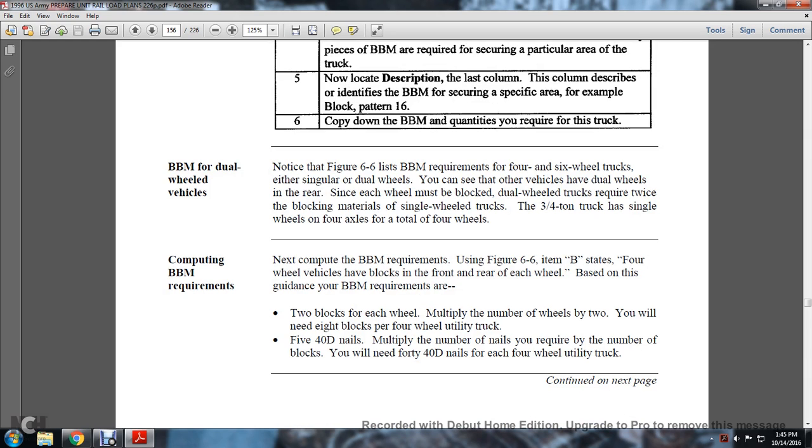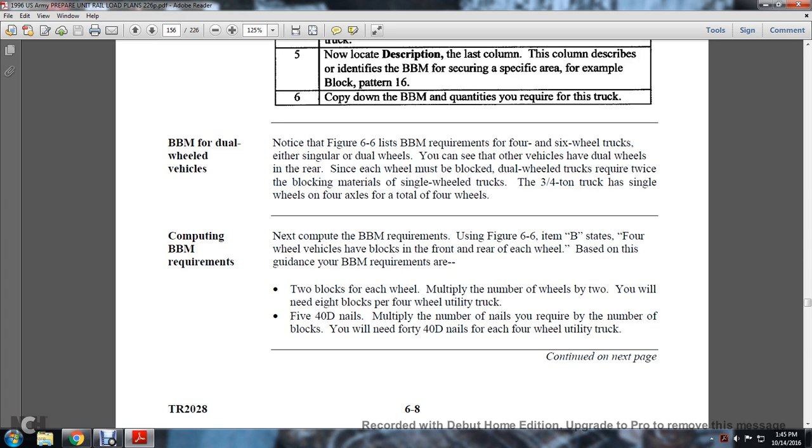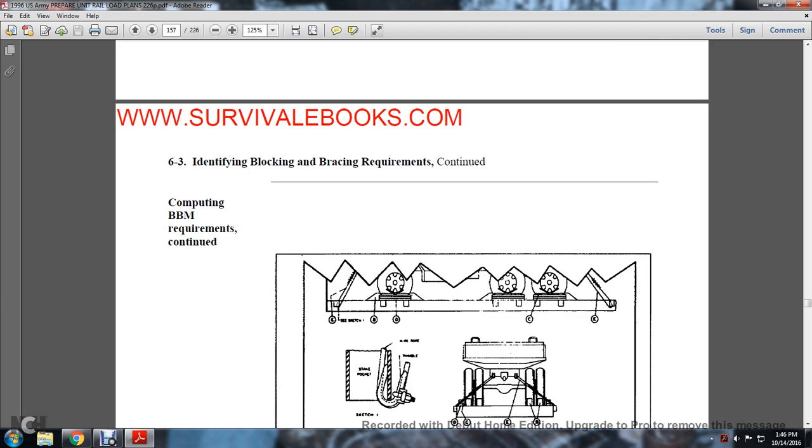Locate the description in the last column, which describes the blocking and bracing material for securing specific areas. For example, Pattern 16 blocks copy the block bracing material and quantities required for the truck. Note that Figure 6-6 lists block bracing material requirements for four- and six-wheel trucks with either single or dual wheels. For dual wheel vehicles, since each wheel is blocked, the load will require twice the blocking material of a single wheel truck. The three-quarter-ton truck has four wheels total; multiply the number of wheels by two to get eight blocks, and multiply the nails required by the number of blocks — you will need forty 40D nails for each four-wheel utility truck.